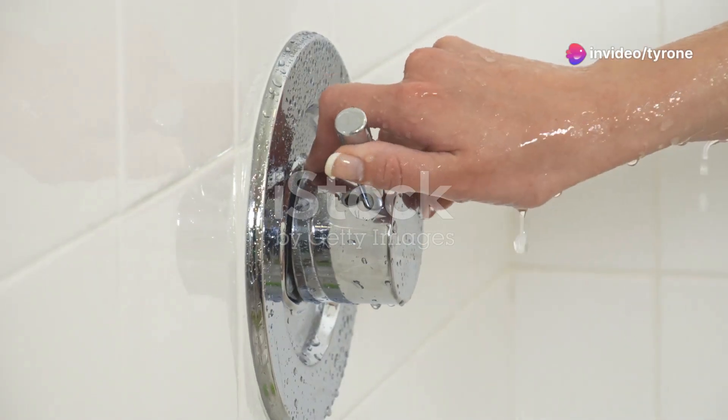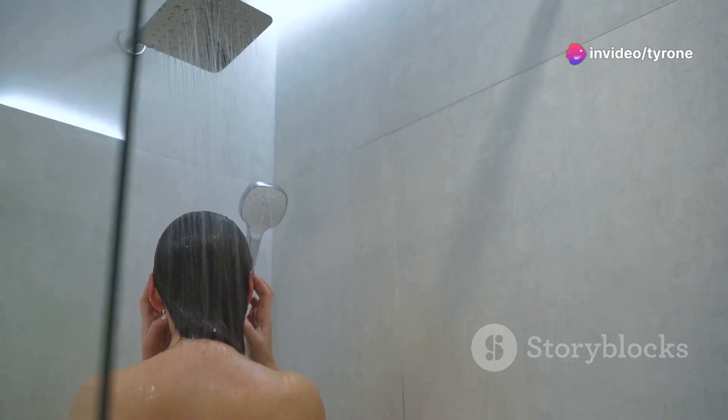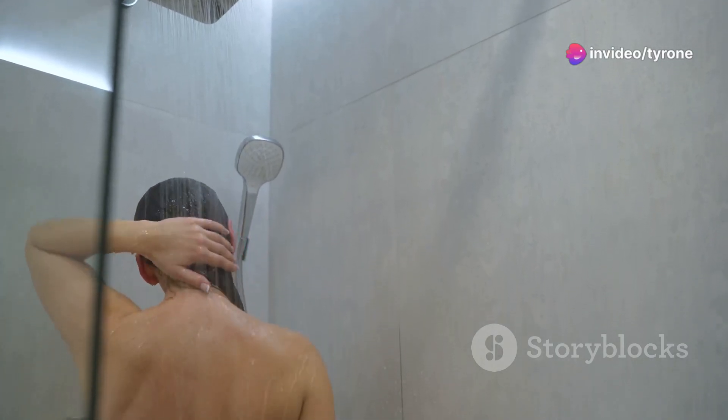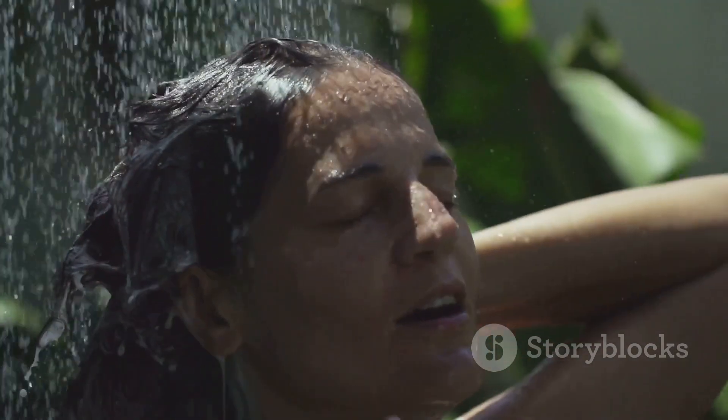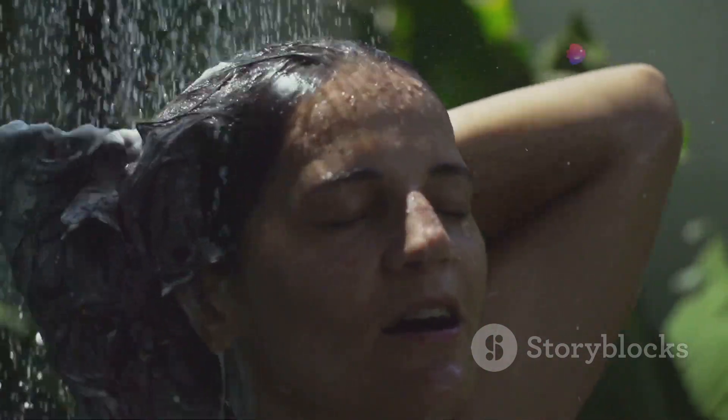First things first, finding the right temperature is crucial. I mean, who wants to step into a shower that feels like the Arctic, or on the flip side, the Sahara? Getting that warm but not too hot temperature sets the tone for your entire shower experience.